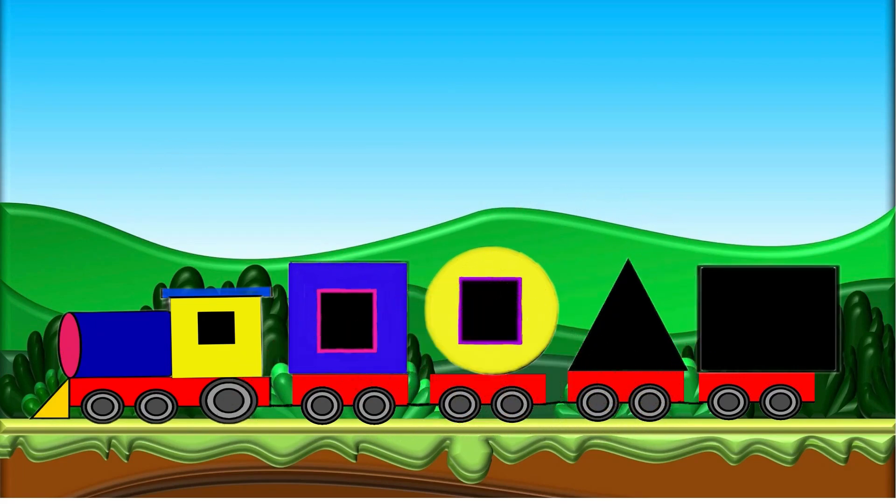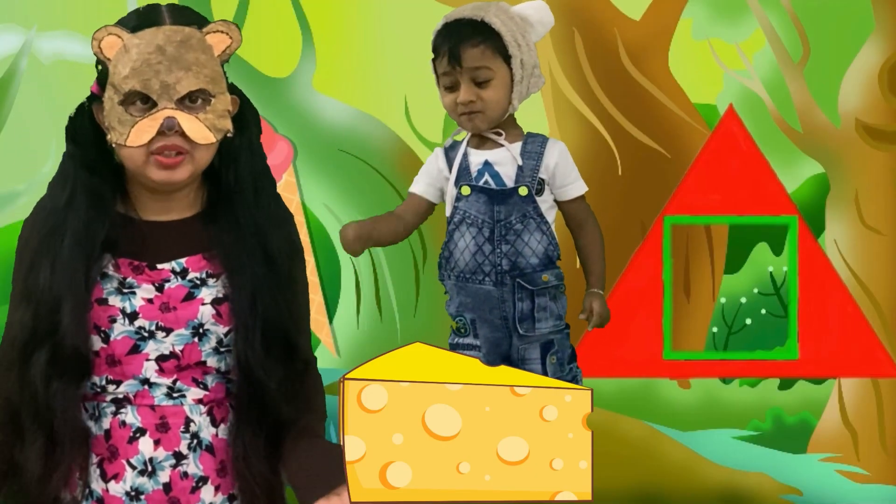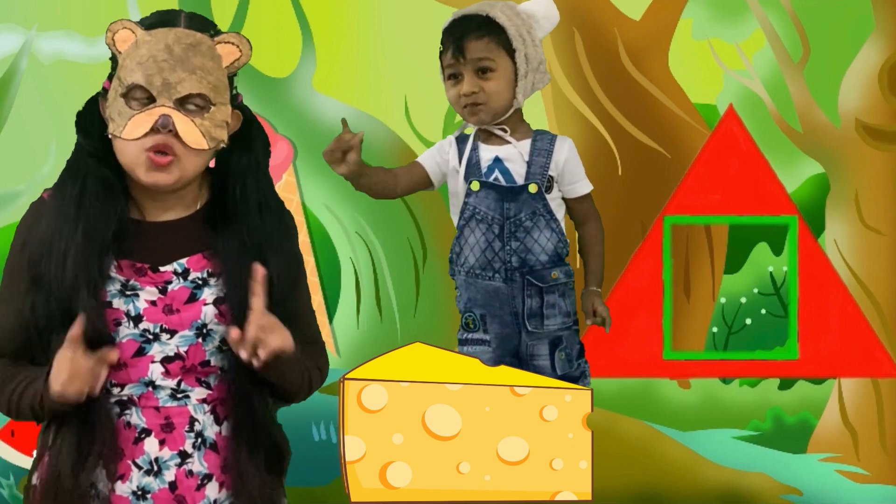Wow! You have found two parts of the train now. What about the next part? I think it's a triangle. Baby bear, are you hungry? Do you want to eat this piece just now? No!